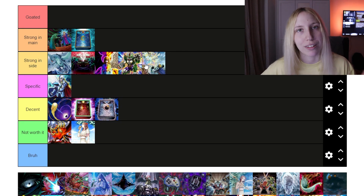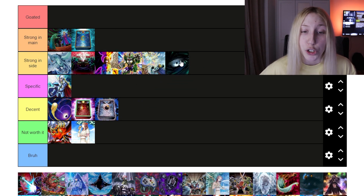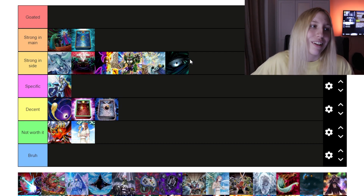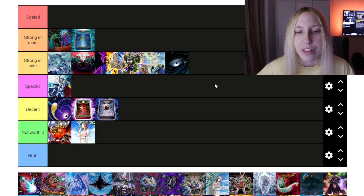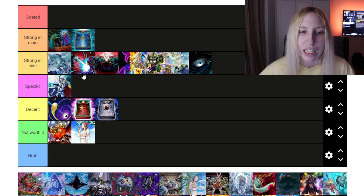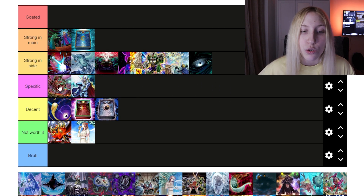I feel like Dark Hole should be put in 'Strong.' It's amazing being able to use Dark Hole against a Spright board — it just feels really nice if you're able to bait the negate and play other cards. And then we have Dark Ruler, which should probably go at the top of 'Strong.' Dark Ruler is nice against Kashtira, against Spright, against these kinds of combo decks. Any kind of combo deck you face, Dark Ruler is going to put in work, so this one is really, really strong right now.